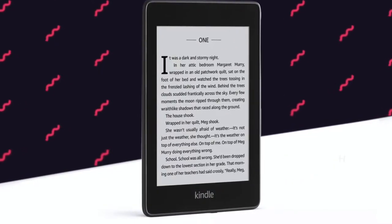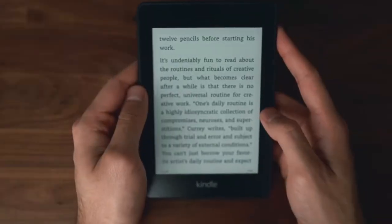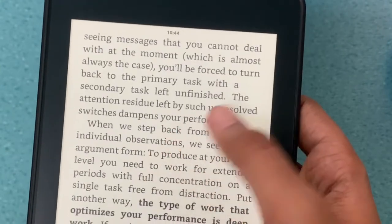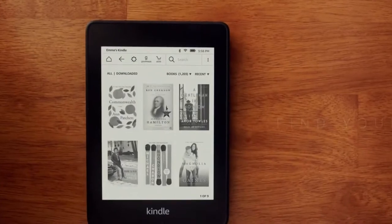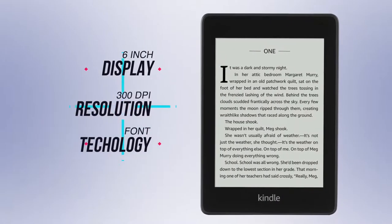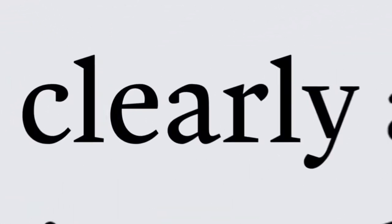One omission we noticed is that there aren't any hardware buttons for changing the page. Instead, you'll be using the touchscreen to flip through pages. We've found this to be reactive to the touch, so you won't struggle scrubbing through pages in your latest book. This isn't much different than interacting with modern tablets or mobile devices. The display itself is 6 inches with a resolution of 300 pixels per inch, which is the same as the last Paperwhite.